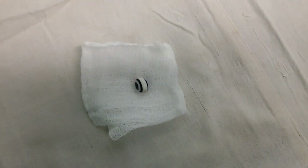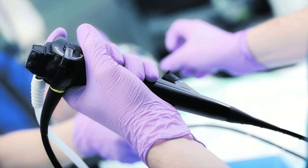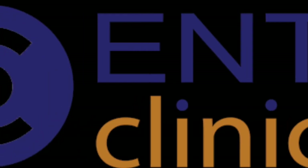Overall, the use of the Domia basket during flexible bronchoscopy can be a safe and effective method for retrieving foreign bodies from the airway. However, as with any medical procedure, there are potential risks and complications associated with its use, such as bleeding, perforation, or infection.